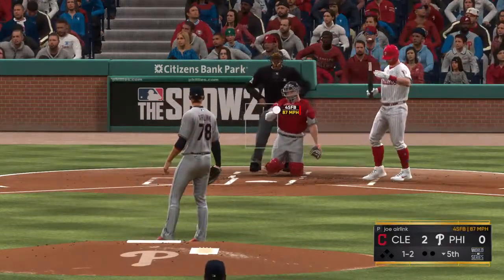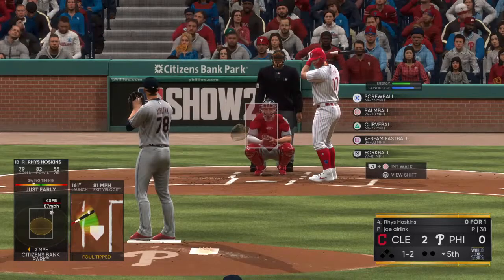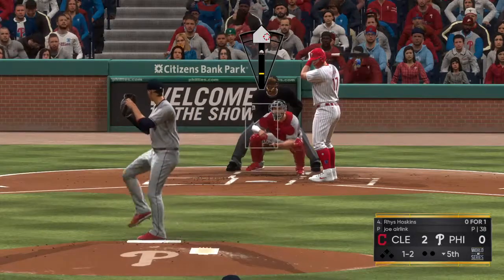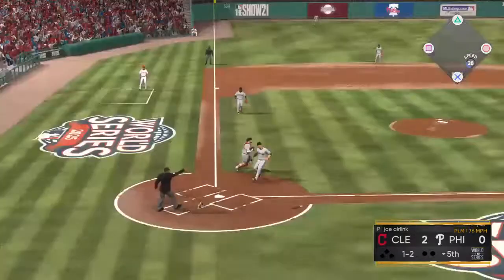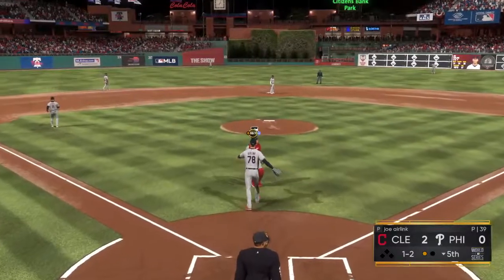The 1-1 pitch. And he fouls this one off. Here we go. The 1-2. Bounds near the plate. Throw to first is in time for the first out.